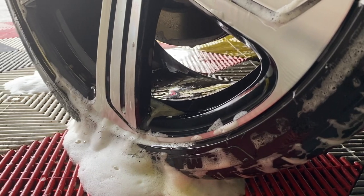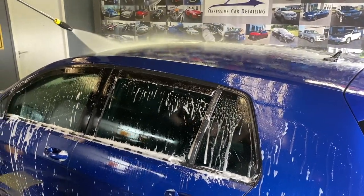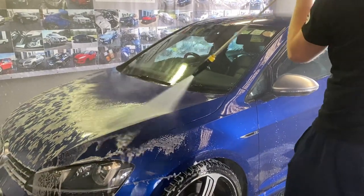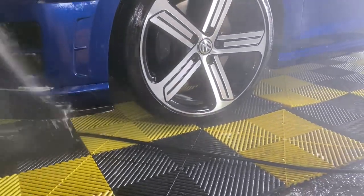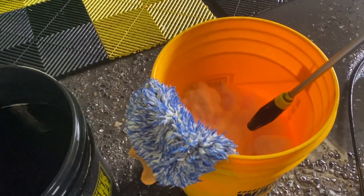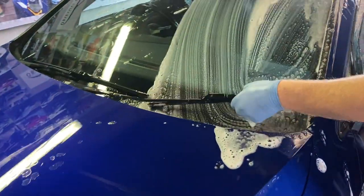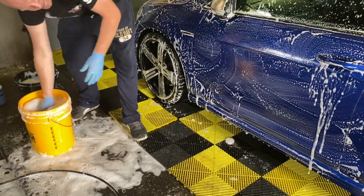Once the chemicals have been allowed to do their job and the car has received a deep pre-wash on all areas, it's time to rinse them off, then move on with the contact wash, and finish the whole preparation process with the remaining decontamination. The choice of shampoo is ADBL Tengi, which has an acidic reaction and a lower-than-neutral pH level in its undiluted form.